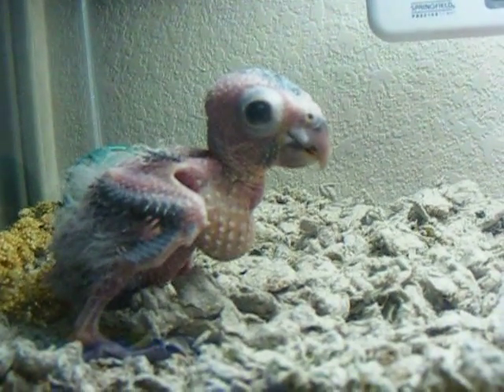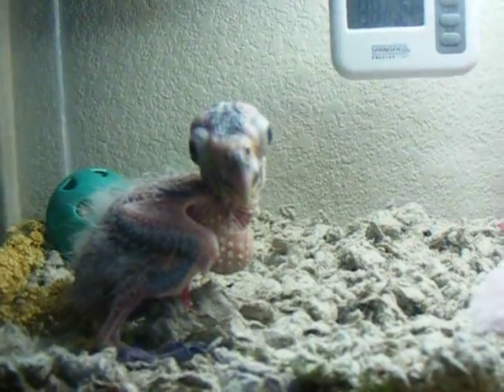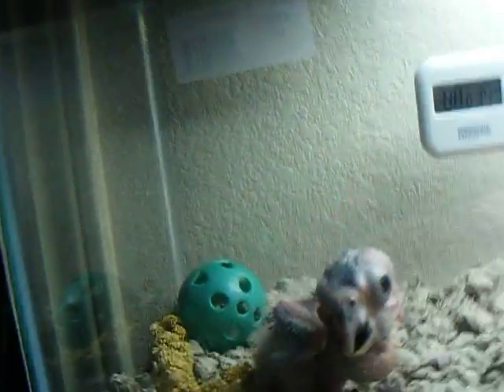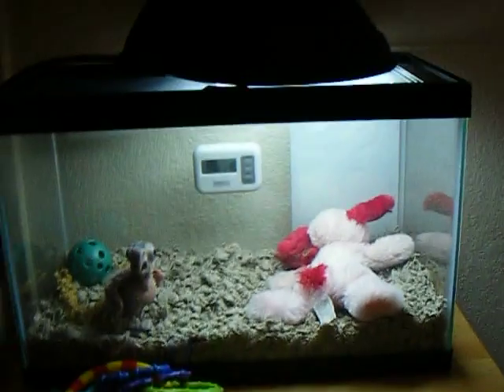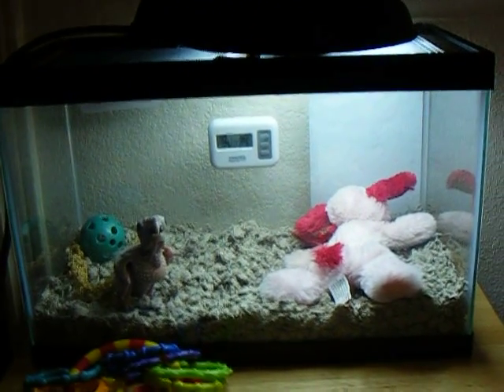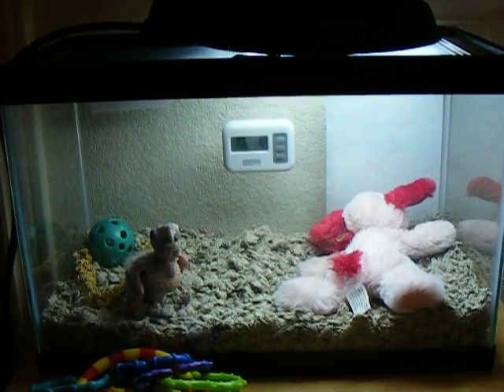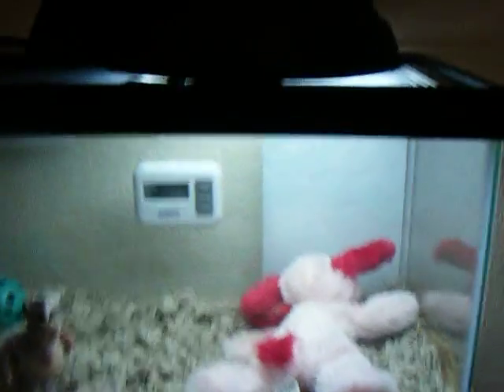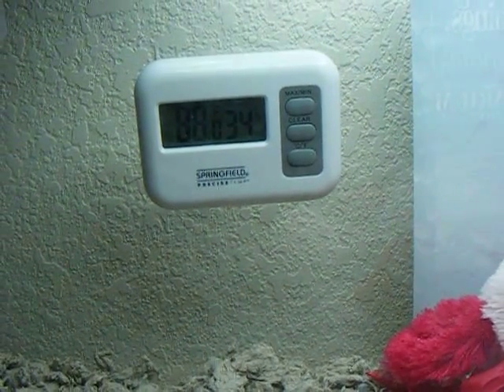I absolutely would have been devastated if anything had happened to her. So I went out, researched, and purchased many different things. One of which is this small terrarium. All you have to do for a very small bird is go to Petco or PetSmart and get a small terrarium, some Carefresh bedding, and a thermometer that you can tape on the wall. Right now it's 88°F with 34% humidity.